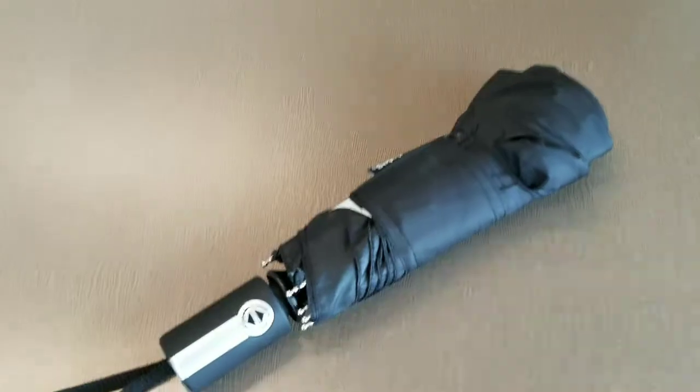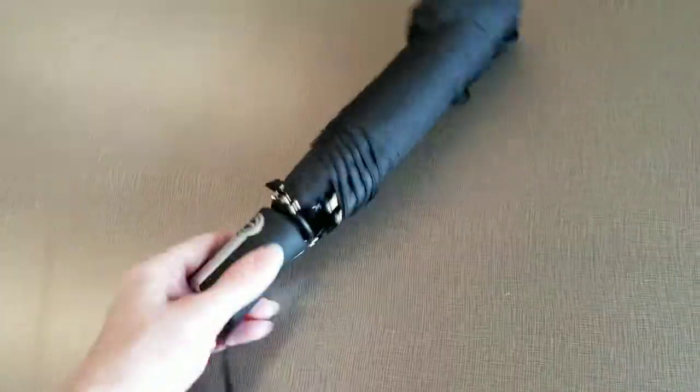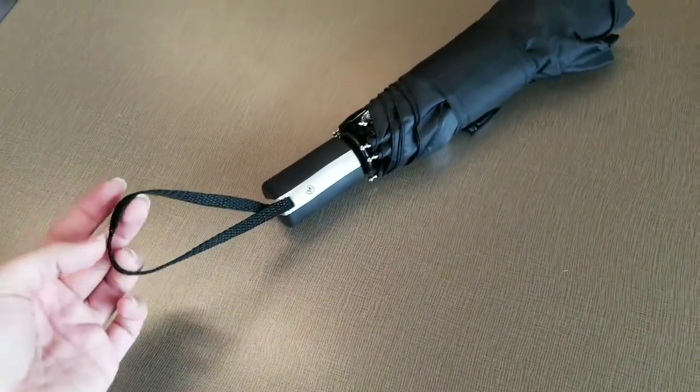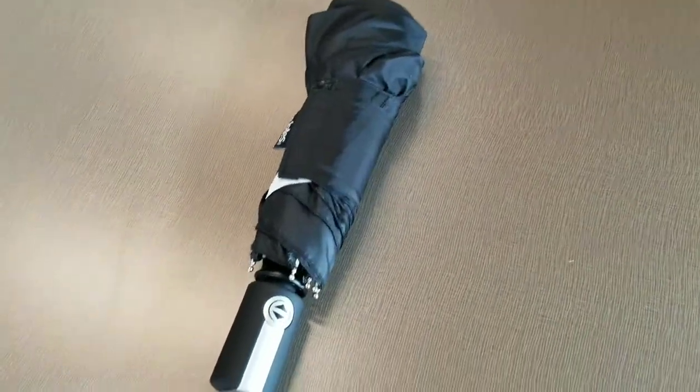I would highly recommend investing in a really good umbrella, especially if you're coming to Western because it rains all the time. This is just a little black Totes umbrella — I'm pretty sure I got it at TJ Maxx. Definitely keep an umbrella in your book bag at all times.